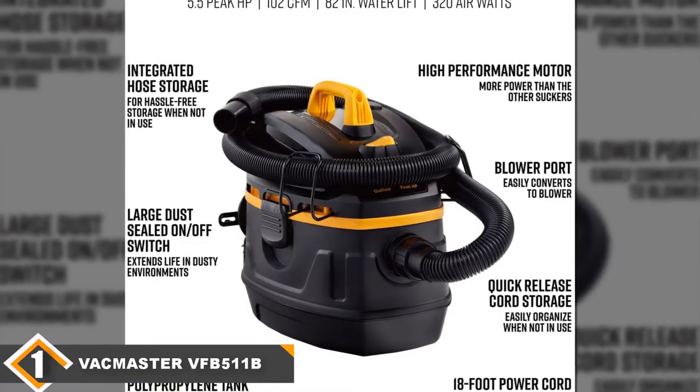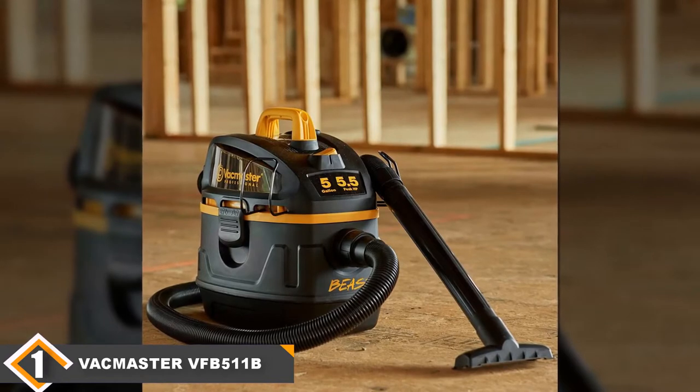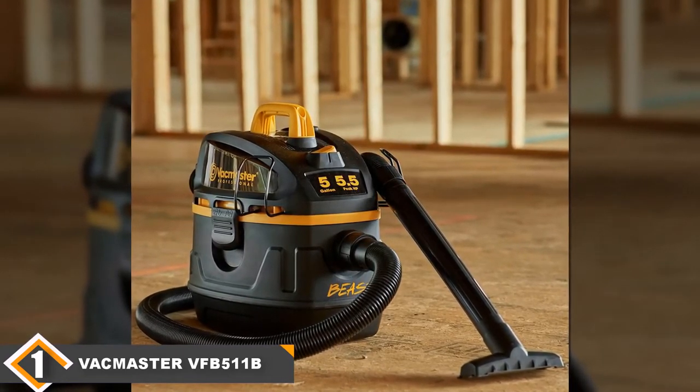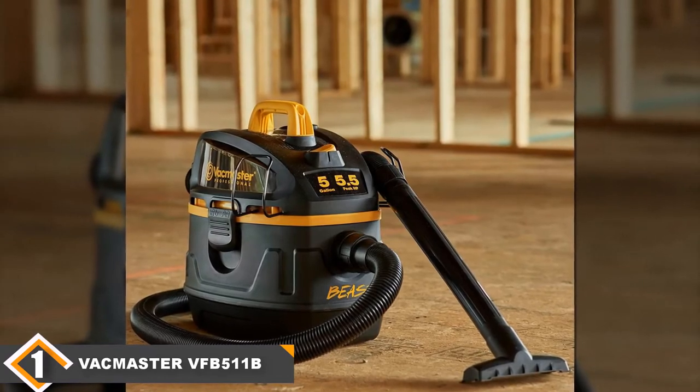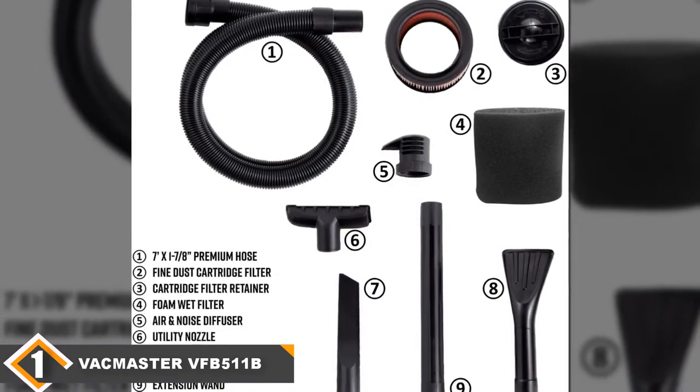It also comes with lots of accessories including a car nozzle, crevice tool, extension wand, and filters for dust and water as well as a noise diffuser. Despite this great power, it only weighs 13.5 pounds, making it by far one of the lighter shop vacs you can find on the market that still have a good amount of power.